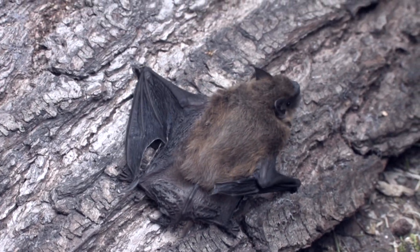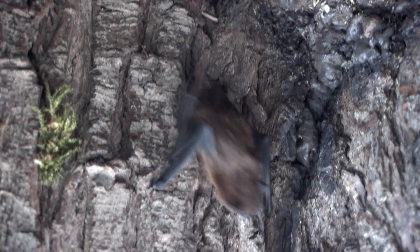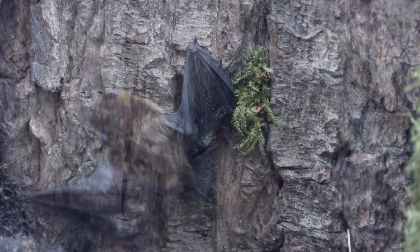Male bats will attract females to a mating roost in the months of July to September, attracting them with song flights. The females give birth to a single youngster in June or July, which is fed on its mother's milk for four weeks, before foraging for itself after around six weeks.